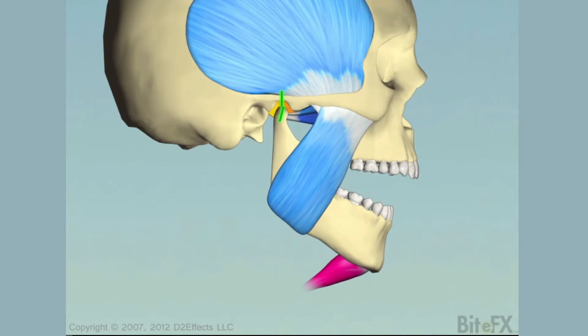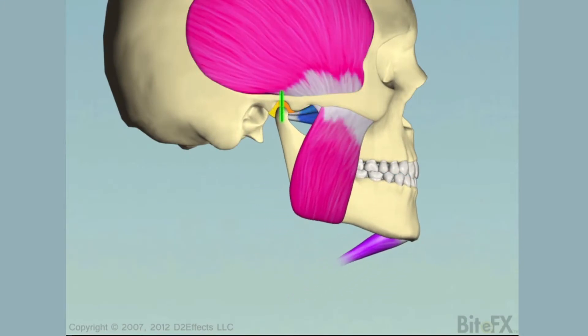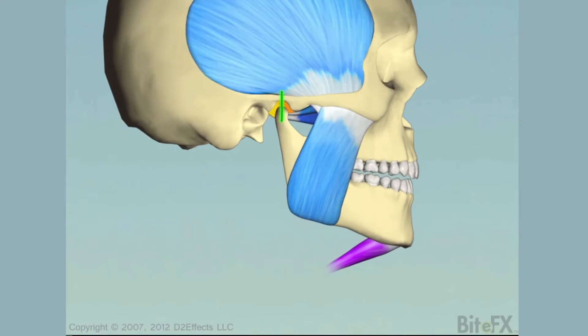The term TMJ really refers to the jaw joints that are on each side of our heads. These joints are unique in that they allow us to hinge open as well as slide forward to open even wider. As seen in this illustration, the jaw joint or ball of the joint sits in a socket. Between the ball and the socket is a disc or pad. All of this mechanism is controlled by muscles that allow you to move in an infinite number of directions — up and down, side to side, and forward and back.